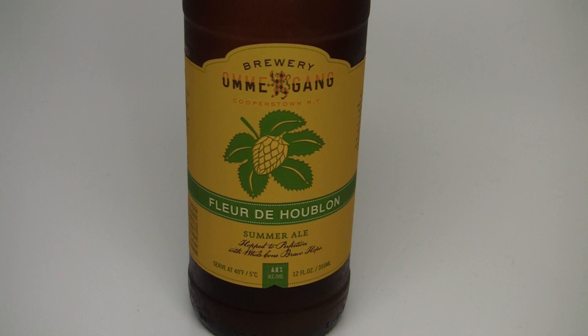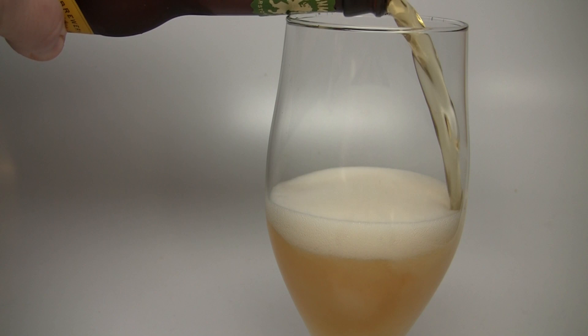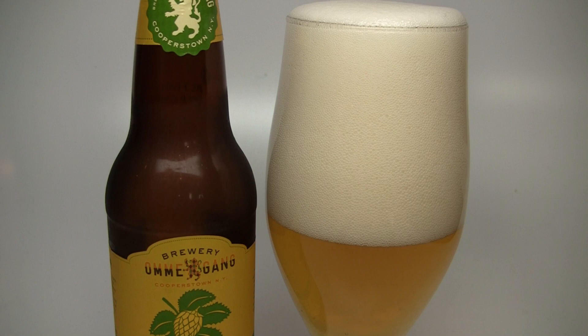Today on Beer Geek Nation we are starting our descent into summertime beers, and the first is a brand new release from Ommegang Brewery. This is Fleur de Hublin, a 6.8% Belgian-style pale ale. The name translates to 'hop flower ale,' so they had me at that one.